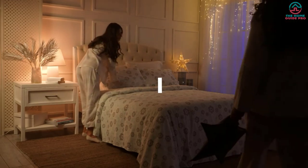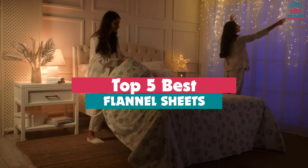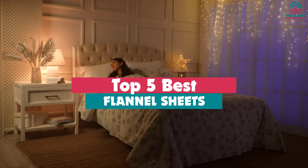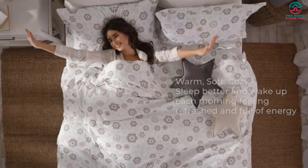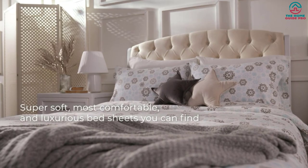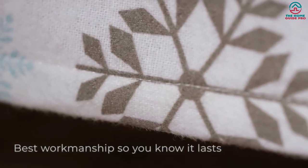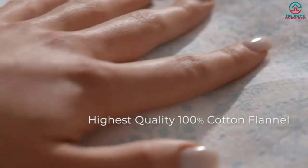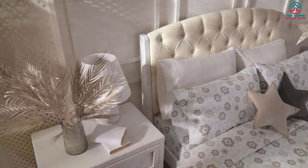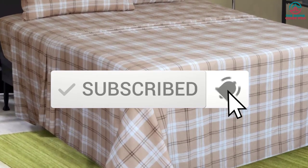Hey guys, in this video we're going to be checking out the top 5 best flannel sheets available on the market for their true quality. Through extensive research and testing, I've put together a list of options that will meet the needs of different types of buyers — whether it's price, performance, or particular use, we've got you covered. For more information, I've included links in the description box below, updated for the best prices. Like the video, comment, and don't forget to subscribe. Now let's get started.